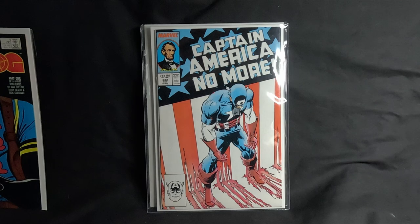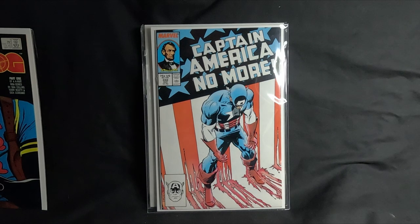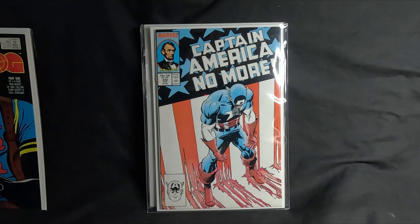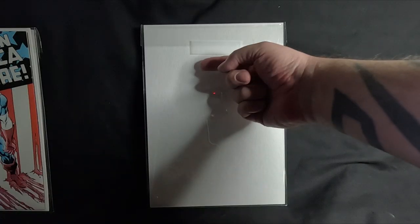This came out in 1987 and prices are currently down on this. You can pick one up in a CGC for $169, which is about £133 — I'm in the UK — and a raw copy is about $18, which is roughly £14. It lost popularity after the Falcon and Winter Soldier TV series. I picked this one up when it first came out in 1987.